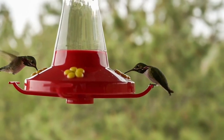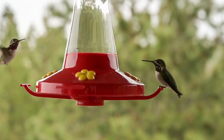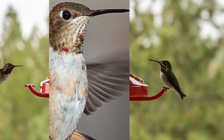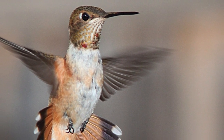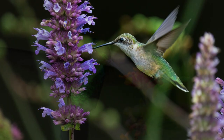Hummingbirds are found in the Americas, from Alaska to Tierra del Fuego. They inhabit various habitats, including forests, meadows, gardens, and even urban areas. Many species of hummingbirds are known for their impressive migratory behavior, undertaking long-distance journeys between their breeding and wintering grounds.